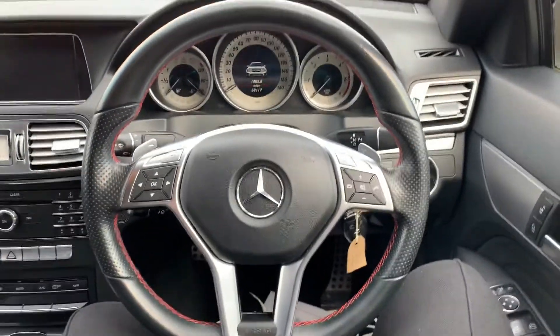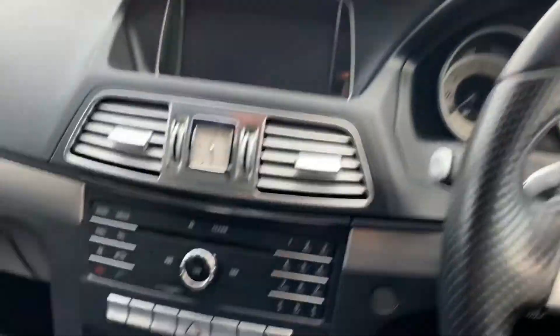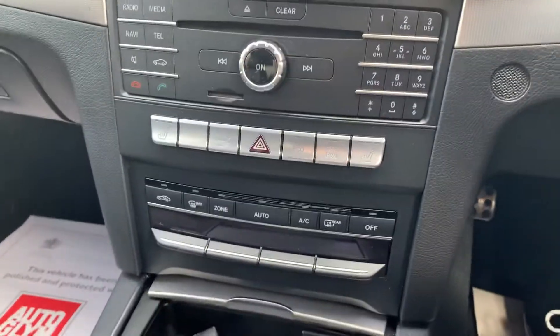There's a flat bottom steering wheel with flappy paddles on the back. You've got cruise control, climate controls, and heated seats.